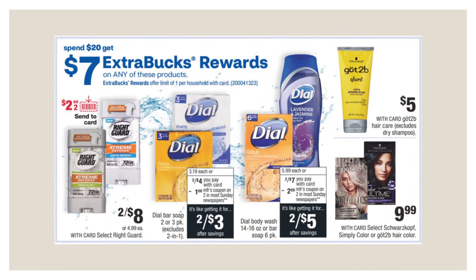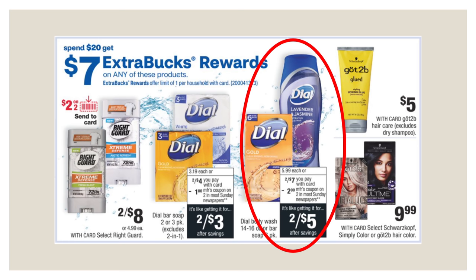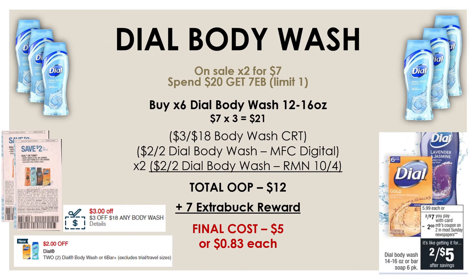We also have a promotion for spend $20 and get a $7 extra buck reward, and we're going to focus on the Dial Body Wash. The Dial Body Wash is on sale two for $7, and if you spend $20, you get a $7 extra buck reward. Pick up six of the Dial Body Washes between 14 and 16 ounce — that's $21. Use a $2-off-2 Dial Body Wash Manufacturer Digital and two of the $2-off-2 Dial Body Wash insert coupons from Retail Me Not on October 4th. After these three coupons, total out-of-pocket is $15, but you get back a $7 extra buck reward — all six for just $8 or $1.33 each. If you have a $3-off-18 Body Wash CRT, throw that in and the final cost drops to just $5 or $0.83 each.